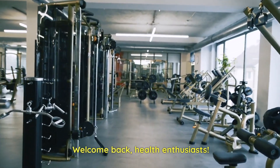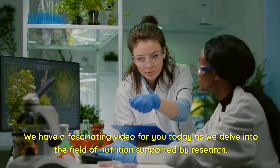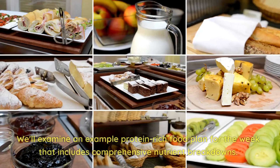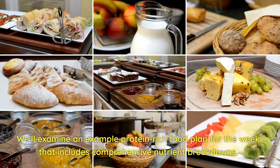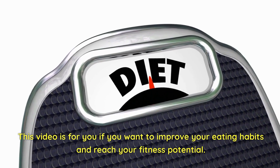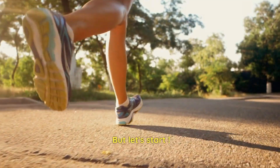Welcome back, health enthusiasts. We have a fascinating video for you today as we delve into the field of nutrition supported by research. We'll examine an example protein-rich food plan for the week that includes comprehensive nutrient breakdowns. This video is for you if you want to improve your eating habits and reach your fitness potential.